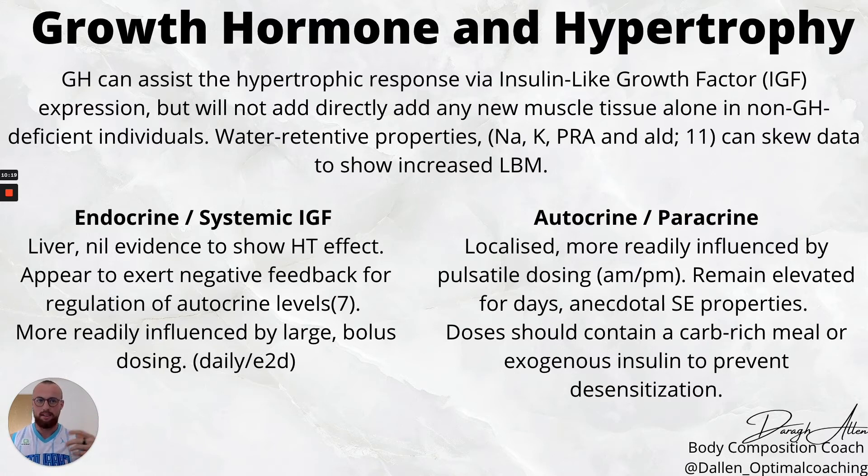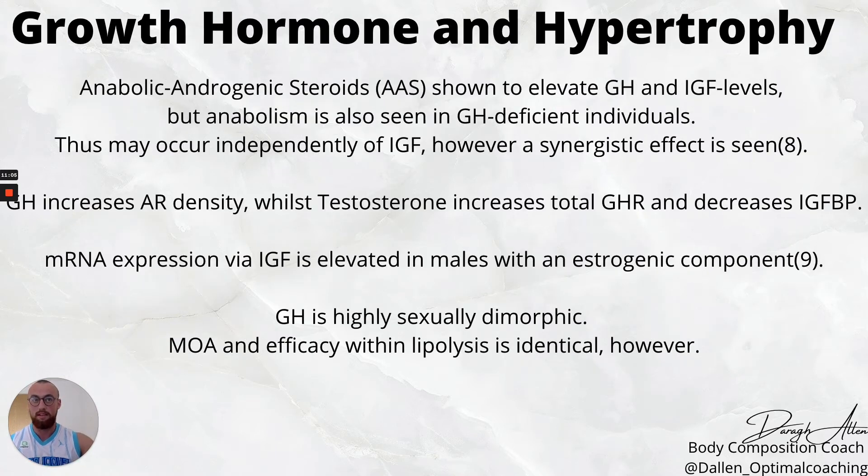Autocrine — localized IGF-1 within the muscle — is associated with hypertrophy and the anabolic response. With more pulsatile dosing, such as twice daily, localized levels remain elevated for days. There is an anecdotal site-enhancement property: injecting into a particular body part produces more localized IGF-1 expression and potentially more hypertrophy within that muscle tissue. There is over 90% desensitization between doses even five hours apart, but this is attenuated by insulin — either via a carbohydrate-rich meal between doses or exogenous insulin. Lantus has the greatest binding affinity to growth hormone receptors and is very effective to couple with growth hormone.